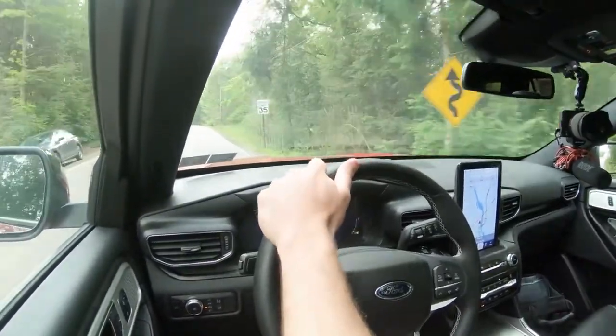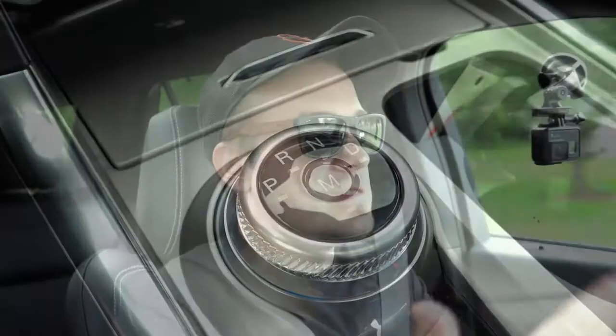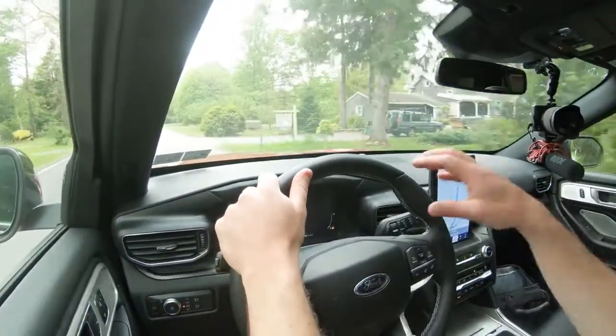There is also an 'M' in the middle of that circular dial — that's your manual shifting mode. Right now the Explorer ST is not shifting for me; I have full control over shifting. To give control back, just press it again.